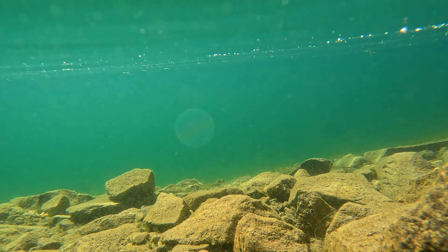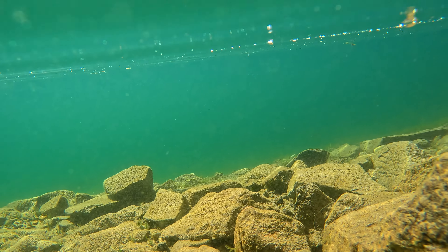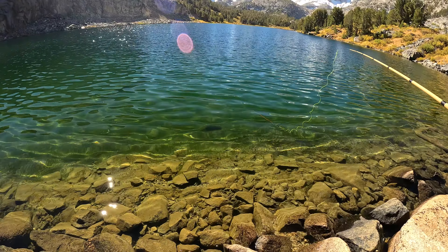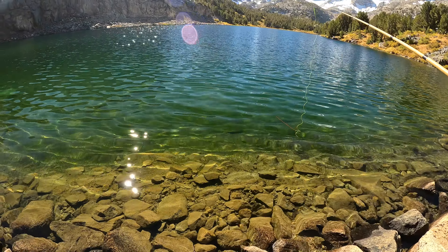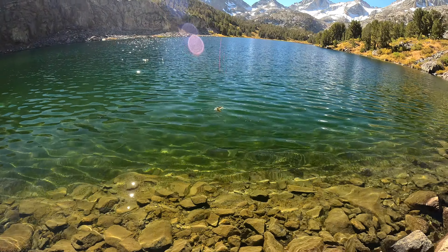Since the water was so clear, I decided to see if I could videotape some fish swimming underneath. I can kind of see those black shadows swimming around. I decided to switch to my tenkara rod — I wouldn't say I was getting bored, but I was catching a lot of fish, so I decided to mix it up.